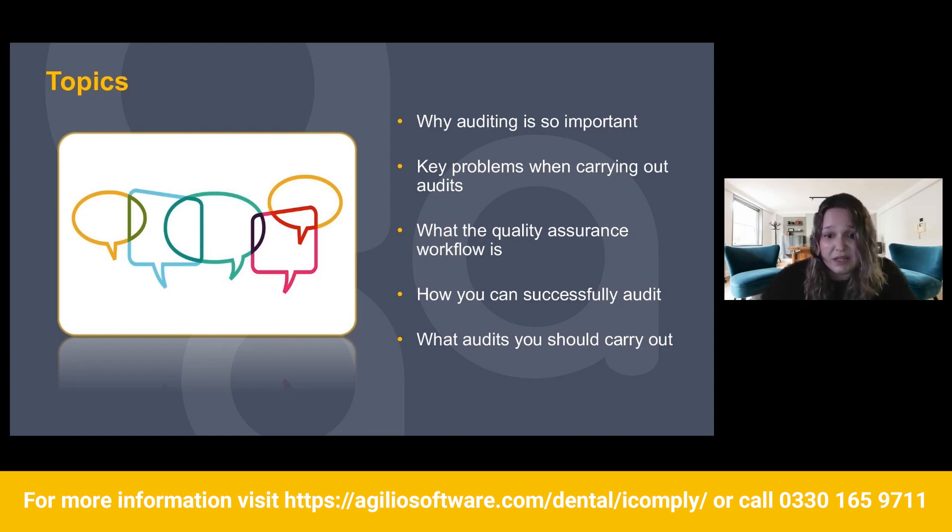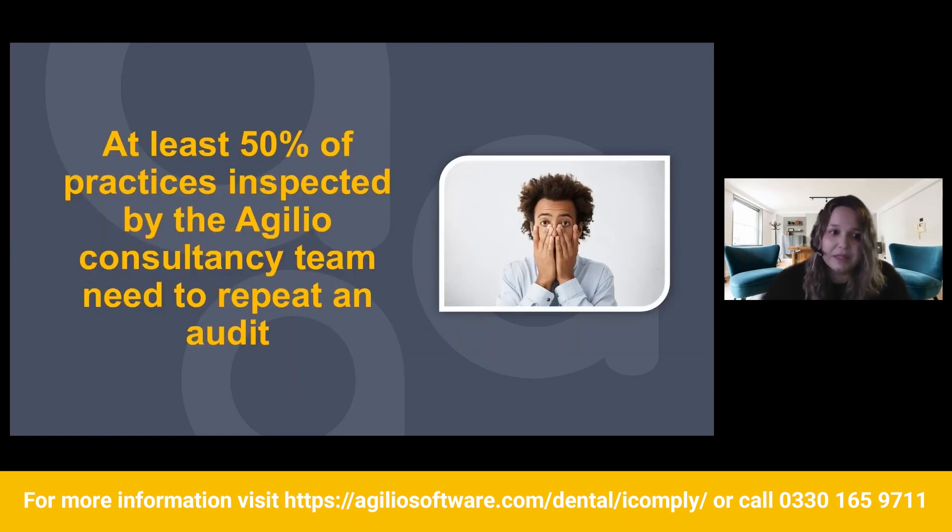Audits can be a bit scary, especially if you're not aware how to do them or the guidance around them. That's where I'm hoping to make it a little bit less scary for everyone. Here at Agilio, we are serious about compliance and making your life easier.